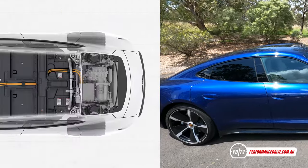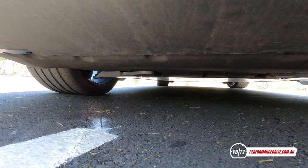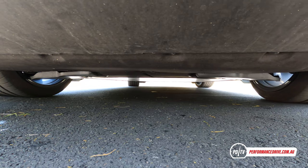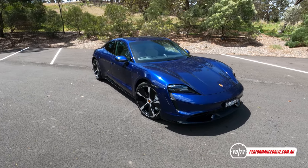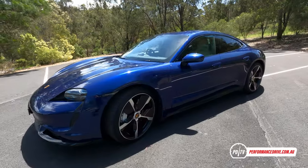The slightly confusing badge aside, this is a fully electric car — there are no petrol engines anywhere. You've got two electric motors on the Turbo: one at the back, one at the front, providing four-wheel drive and a combined 500 kilowatts of power during what they call overboost for short periods. Step up to the Turbo S and it shoots up to 560 kilowatts, making it one of the most powerful production Porsches ever made.